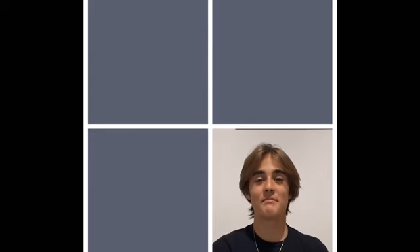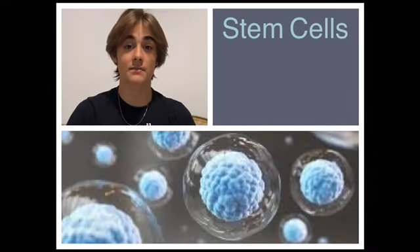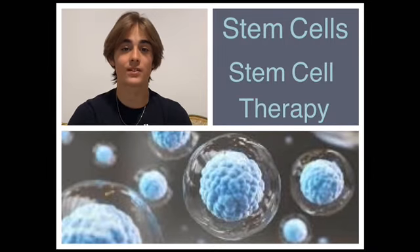Hello everybody, my name is Ayu. Hi, I am Christiana Banayot. Hello, my name is Hala Nicolau. My name is Nicolau Zlizandri, and we're students from Pascal English Cunecocia. Our topic is stem cells, and we'll be focusing on stem cell therapy.